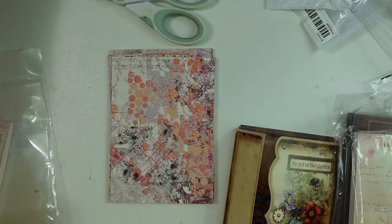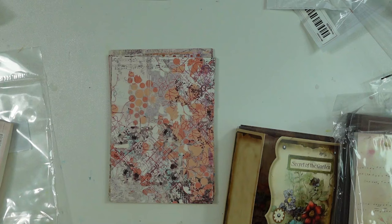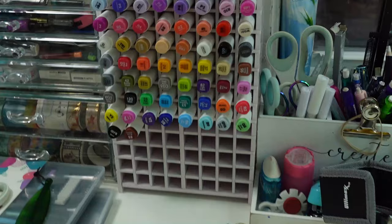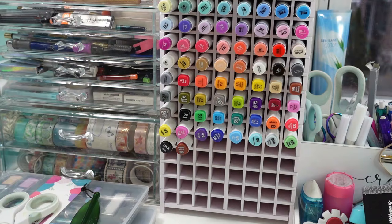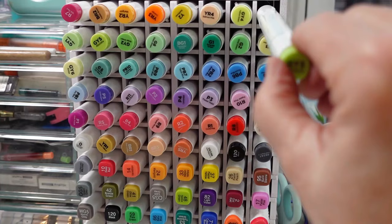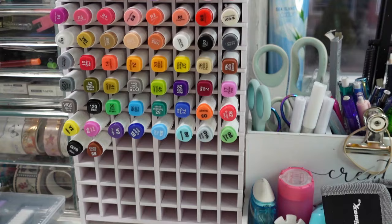I do have one more item to show you before I get off — it was the most important one. I have been wanting a marker holder, and I saw one this time. Look at this — it came empty, but I believe it holds 120. Right now I have my Ohuhu markers in there and they fit quite nicely. They just come out pretty easy. I'm in love with it — I even got room to grow.